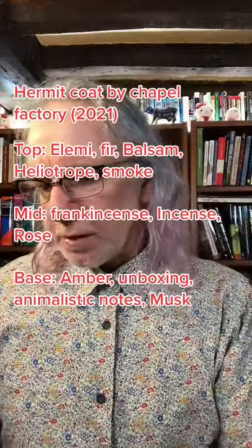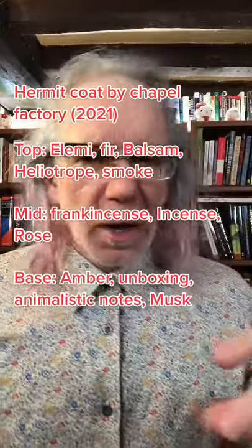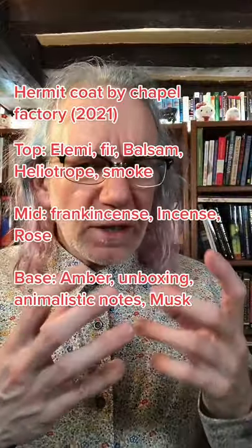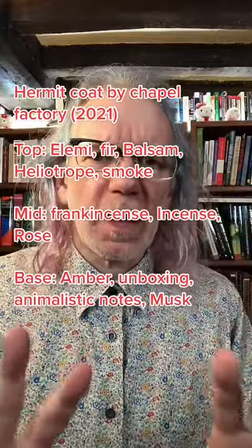And looking at the notes — I'll put them all up — there is like frankincense, and incense and rose are the main mid-notes. So it becomes this sort of sweet, pleasant incense with these very hints of kind of tar and leather in the background.